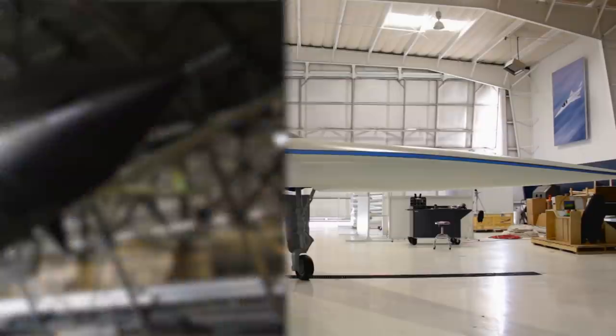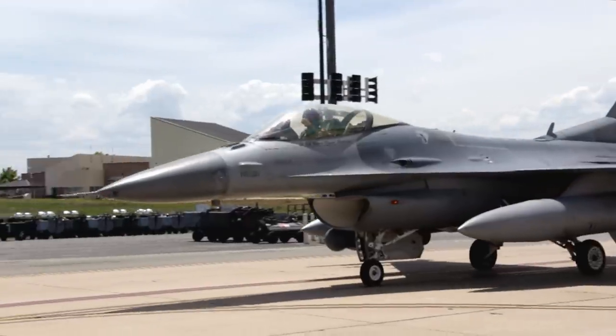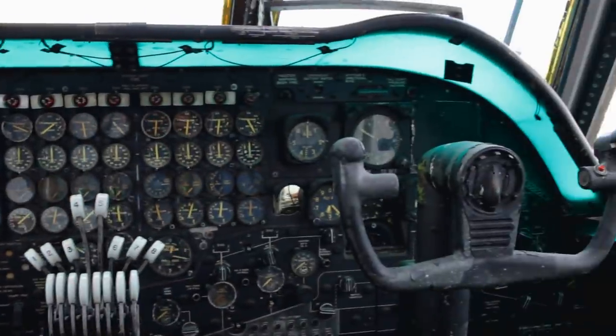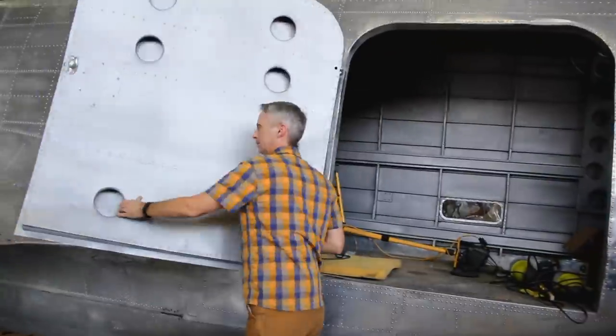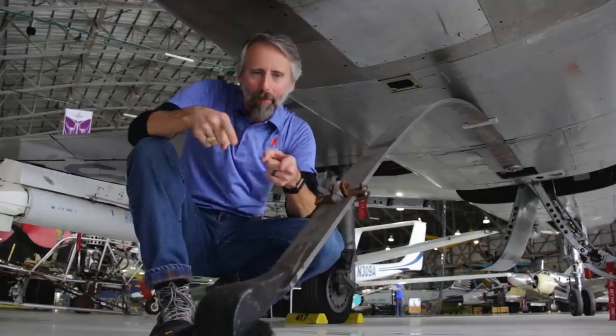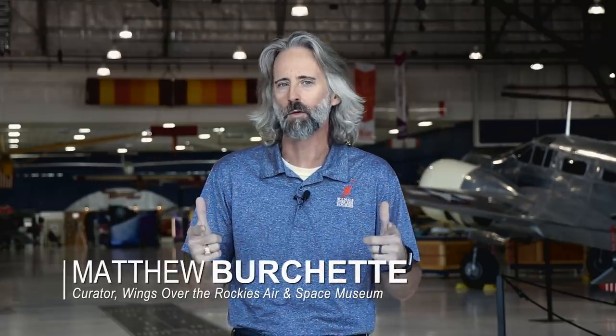How cool is this? You guys are getting a really inside look at this thing. Not everyone gets to do that. Welcome to Behind the Wings. My name is Matthew Burchette. I'm the curator at Wings Over the Rockies Air and Space Museum in wonderful Denver, Colorado, and get ready to learn about some of the most iconic aircraft ever, some really cool aviation history, and generally come away with an amazing appreciation for aerospace in general.